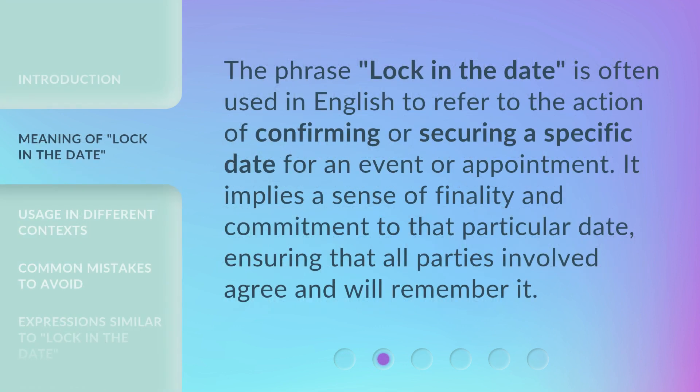The phrase 'Lock in the Date' is often used in English to refer to the action of confirming or securing a specific date for an event or appointment. It implies a sense of finality and commitment to that particular date, ensuring that all parties involved agree and will remember it.